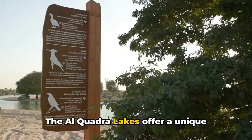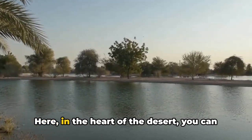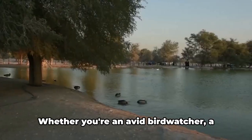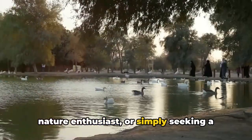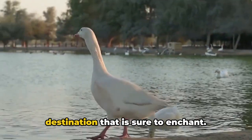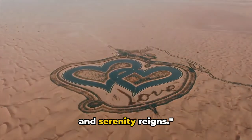The Al-Quadra lakes offer a unique opportunity to escape the ordinary and experience the extraordinary. Here in the heart of the desert you can find a sanctuary of peace, a refuge from the relentless pace of everyday life. Whether you're an avid bird watcher, a nature enthusiast, or simply seeking a quiet place to reflect and recharge, the Al-Quadra lakes are an off-the-beaten-path destination that is sure to enchant. Al-Quadra lakes, where nature surprises and serenity reigns.